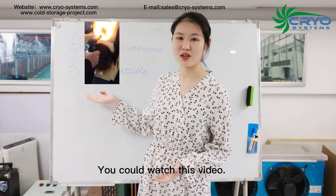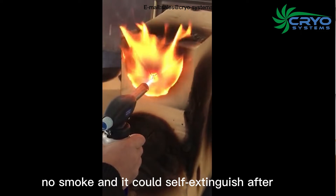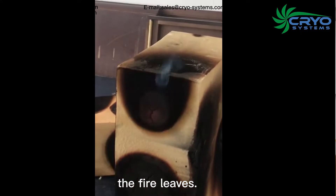You can watch this video. When it catches fire, there is no smoke and it self-extinguishes after the flame is removed.